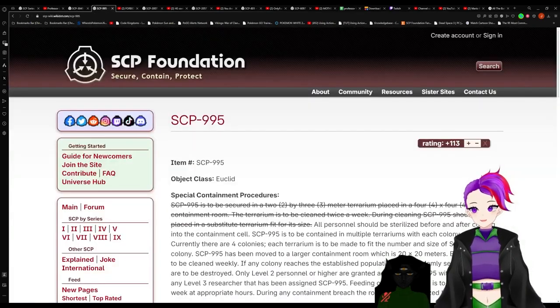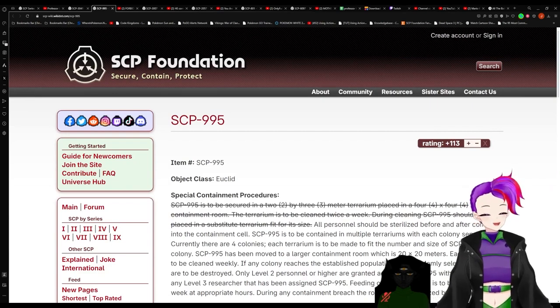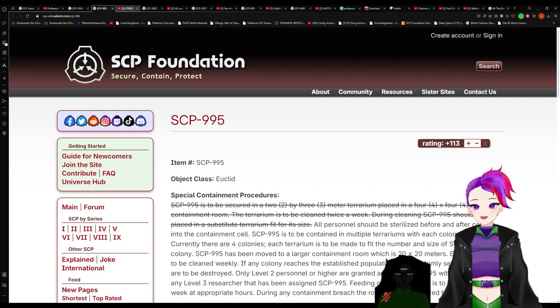The next SCP is under the couch, and the nickname they gave it is Forbidden Furniture.